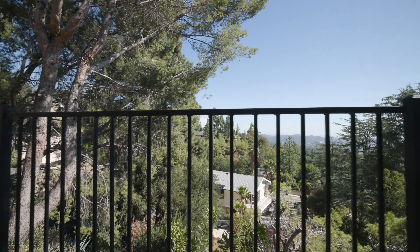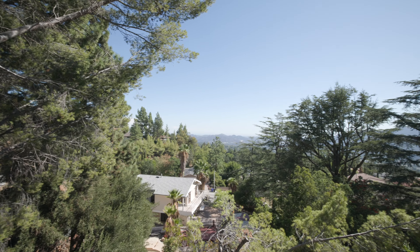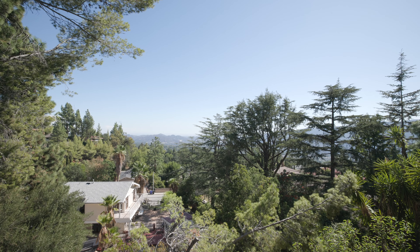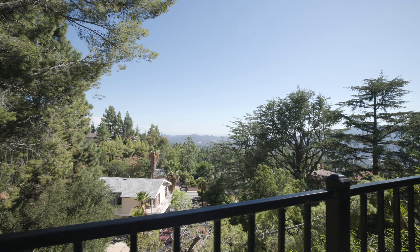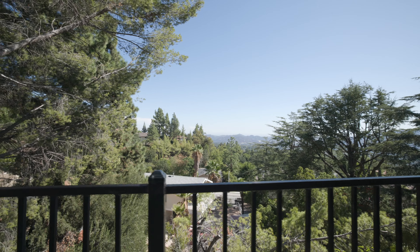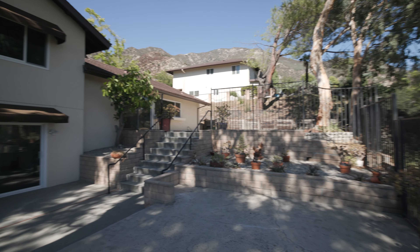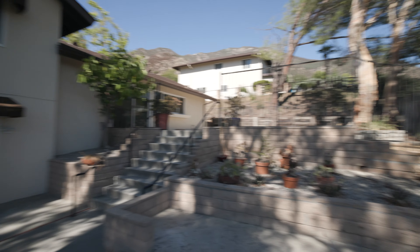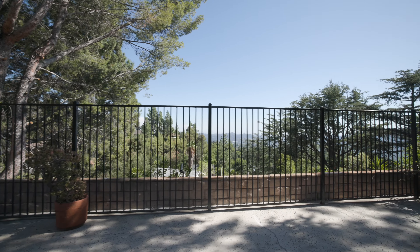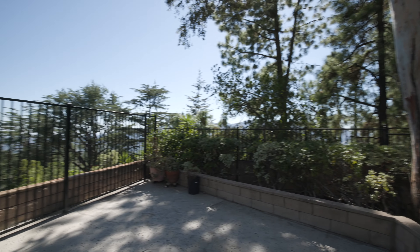Let me give you a good look at the views. Very peaceful back here. It's just such a good location — you can enjoy your morning coffee, gather with friends and family, or relax by yourself. It's just so peaceful.